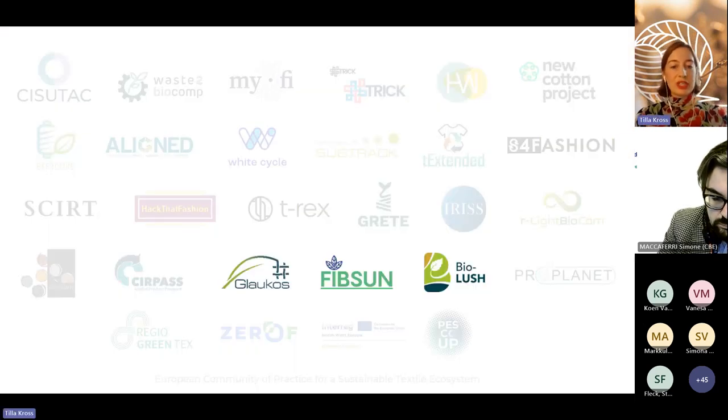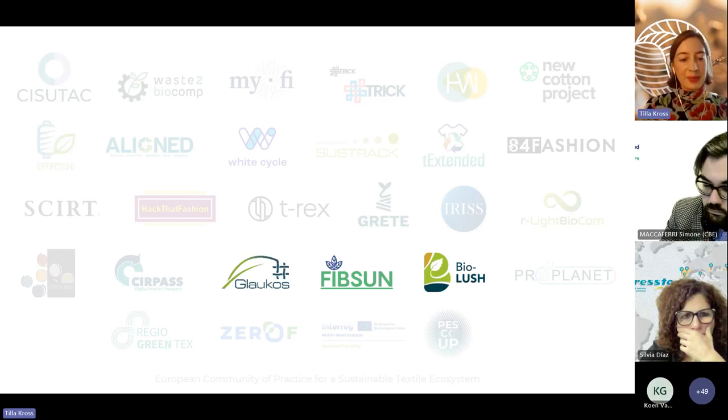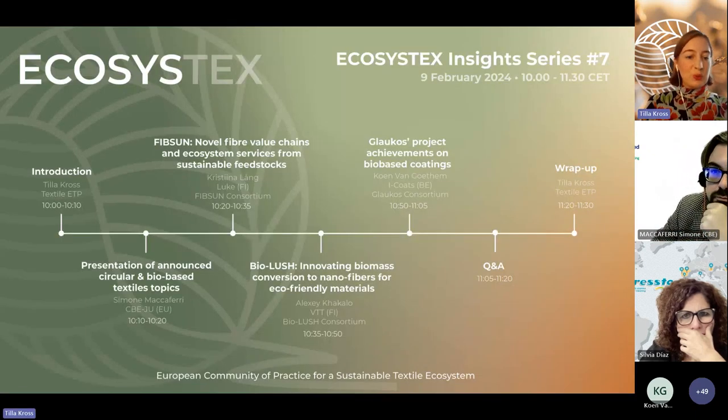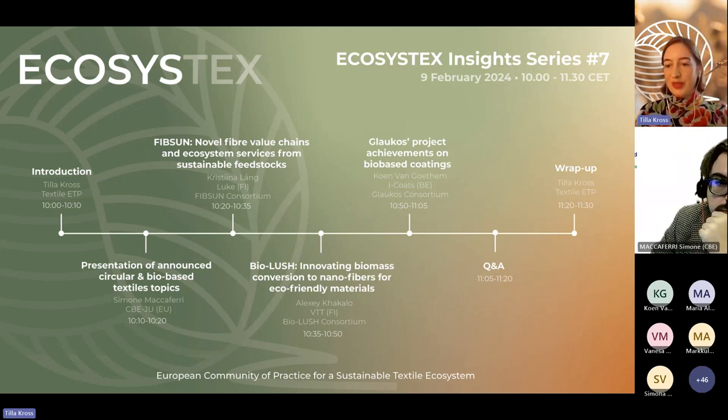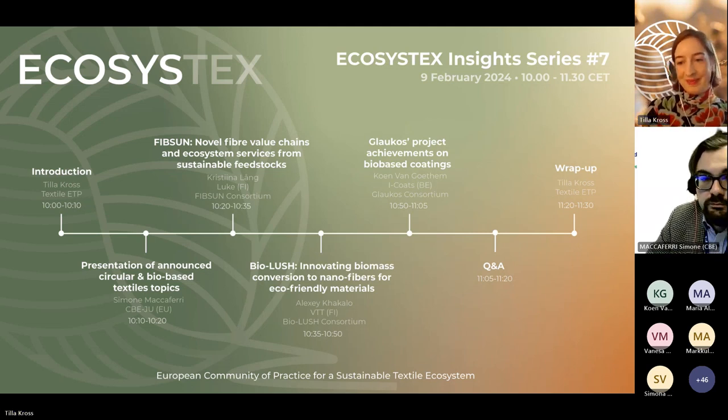Here you can see all our member projects on one slide. Three of these are focused on biobased material projects and will be presenting today. Without much further ado, I would like to invite the project officer of the CBE-JU, Simona, to take over the floor and start off our webinar.